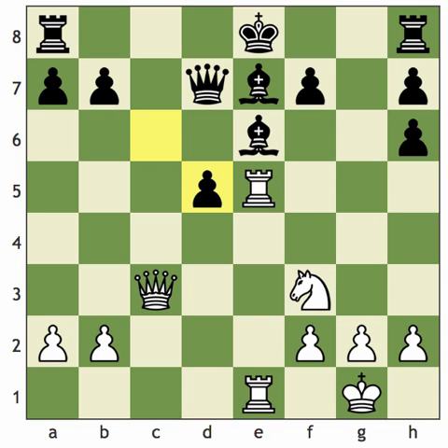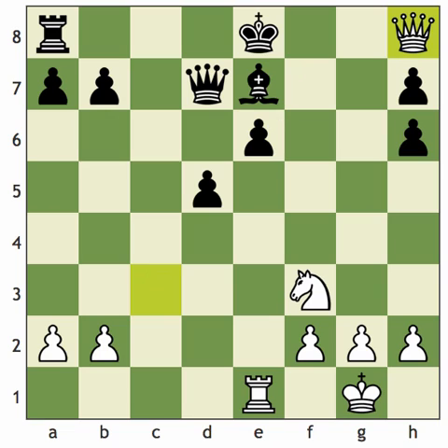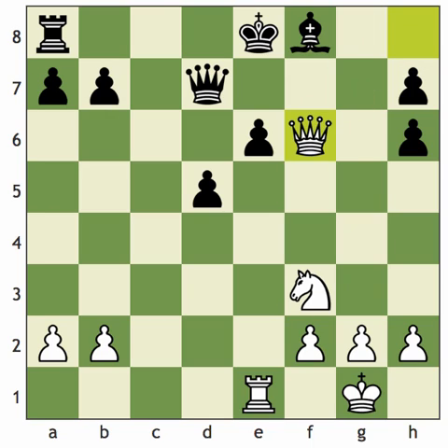Black pretty much has to capture, and now white plays the fairly obvious sacrifice: rook takes e6. After pawn takes, queen takes, white has recovered pretty much all of his material. Black technically has an extra pawn, although the doubled pawns on the h-file don't really count. The only way to not lose the rook on a8 is to play bishop to f8, and I think the most accurate move for white is queen f6, still not letting black get his king out of the middle. It's just a winning position for white.